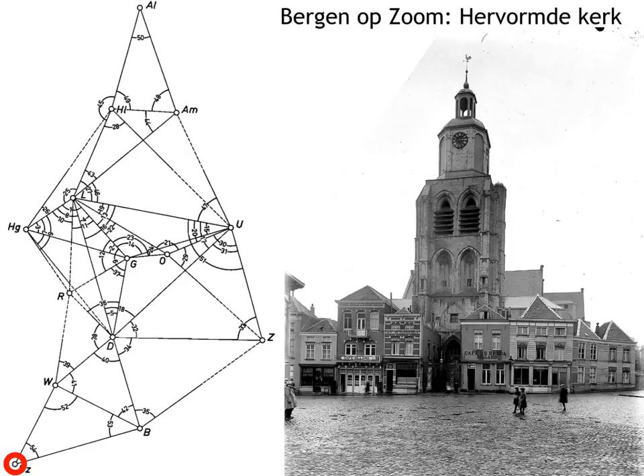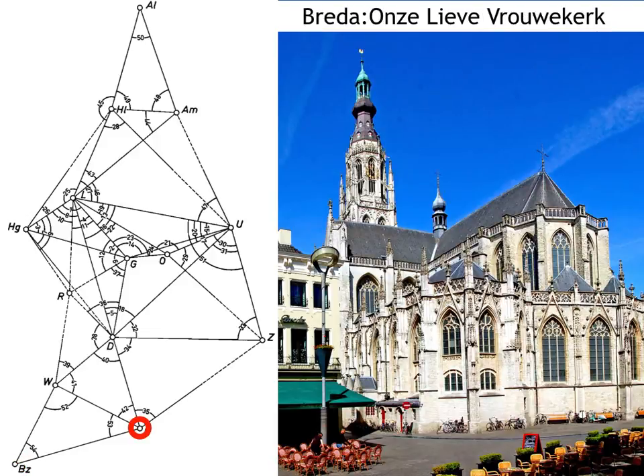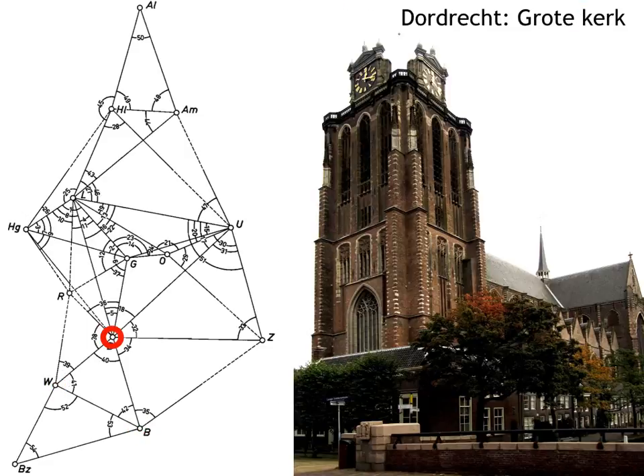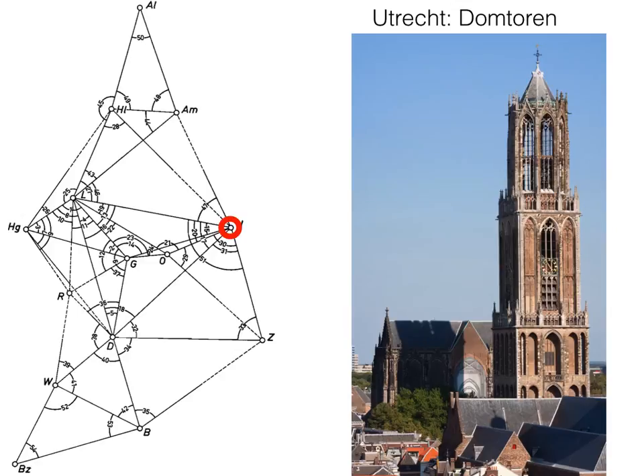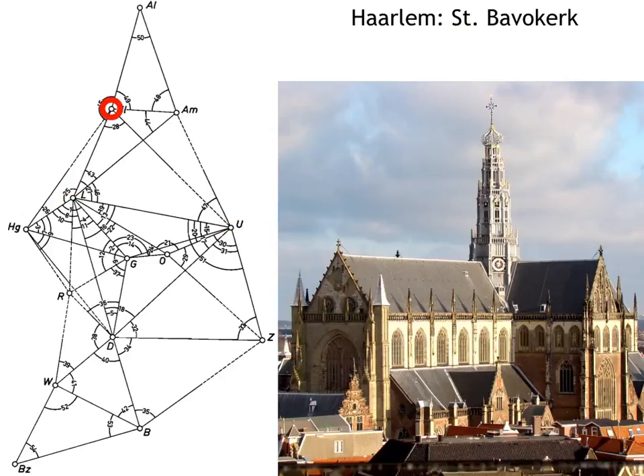To measure these angles, Snellius used church towers. In each town he went up into the relevant tower — usually the highest tower, the tower of the main church — and used that to get a clear line of sight from one church tower to that of the neighboring town. In this way he could determine these angles with precision by measuring between these exact towers. Here I'm marking one tower after another on this map, showing the various church towers he used.